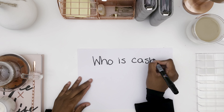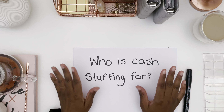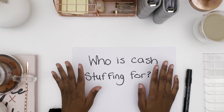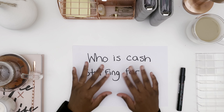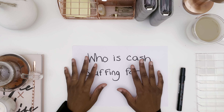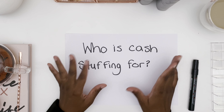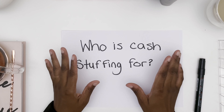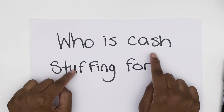The next thing people usually ask is who is cash stuffing for? Cash stuffing is for several people. It's for people who want to get control of their finances. In this day and age, money is going really quickly, and a lot of people want to make sure they have finances secured for the future, for themselves and for their families. So if you want to get in control of your finances, cash stuffing is definitely a way to do it.